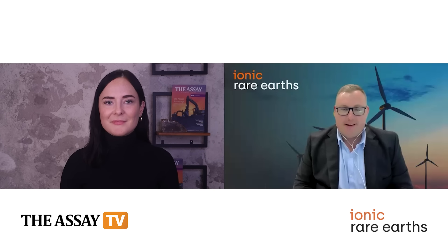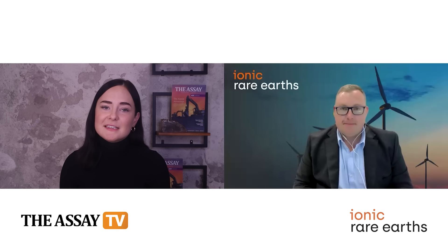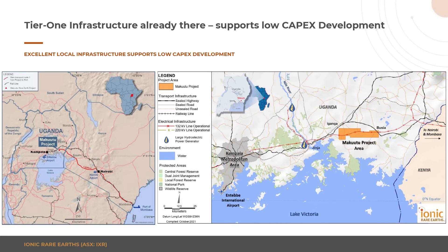Hi Katie, good to be back. I'm sure many of our viewers are familiar with Ionic by now, but for those relatively new to the channel, can you give us some background to the company and its journey so far? Ionic Rare Earths is developing both primary and secondary magnet and heavy rare earth supply chains — primary magnet and heavy rare earths coming from our Makutu ionic absorption clay deposit in Uganda, and secondary magnet rare earth oxides coming from our recycling business Ionic Technologies in the UK.